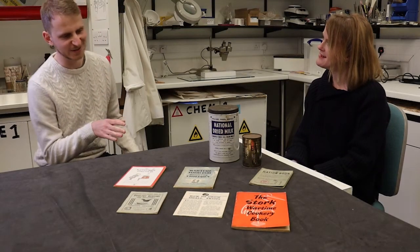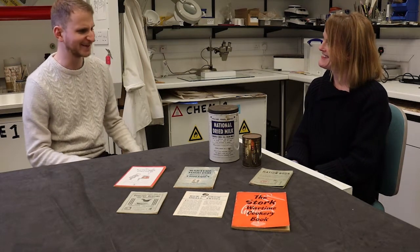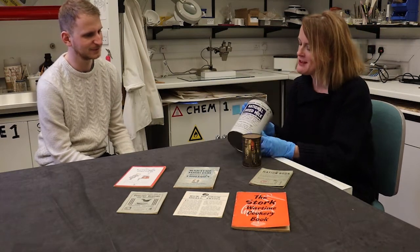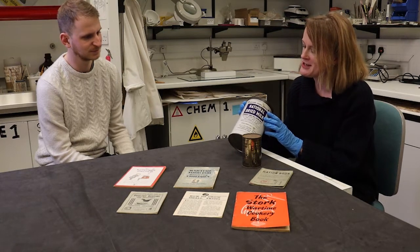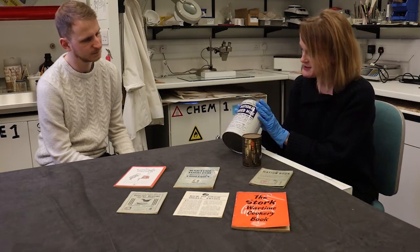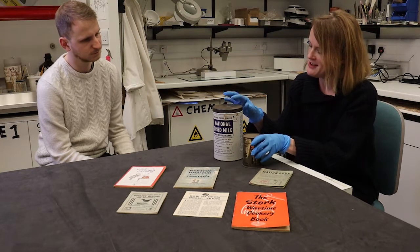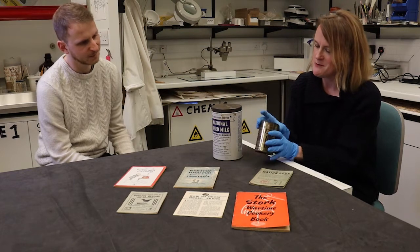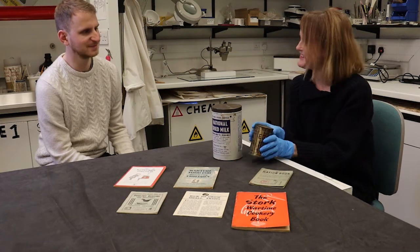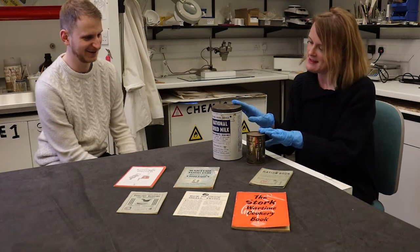These tins say they contain 12 eggs and milk, but they look quite strange. They would be really familiar to anyone who had been a child in wartime. This is dried milk powder and this is powdered egg. The dried milk has been used up, but this tin of powdered eggs is still sealed at the top — so powdered eggs will still be in there after all these years. I'm not sure how delicious that would be.